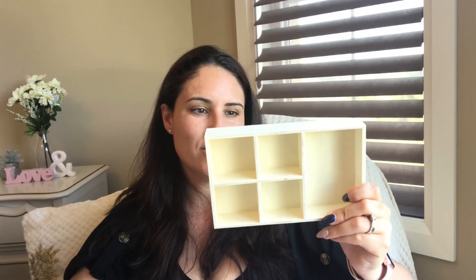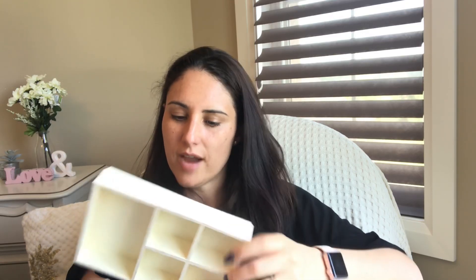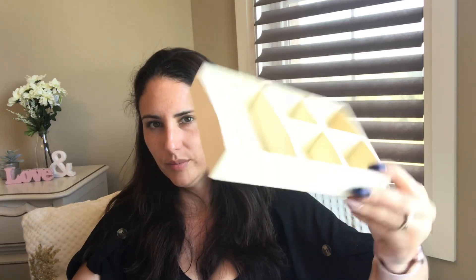I grabbed one more of these little wooden boxes. I'm not sure if it's Multi Craft — the other packages of wood chip stuff are Multi Craft, but maybe not. Anyways, it's a little wooden box. You can stain it, paint it, do whatever you want with it — use it for embellishment swapping, all sorts of fun things. I also grabbed one of these little organizer boxes — Craft Medley, Multi Craft again.